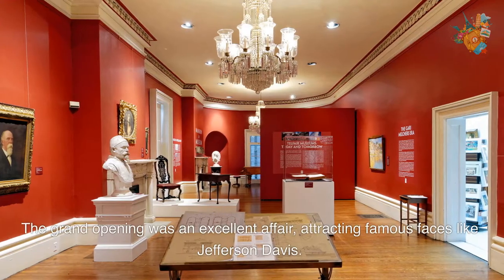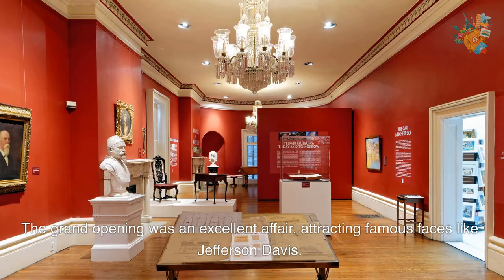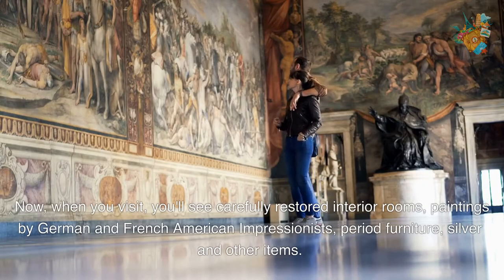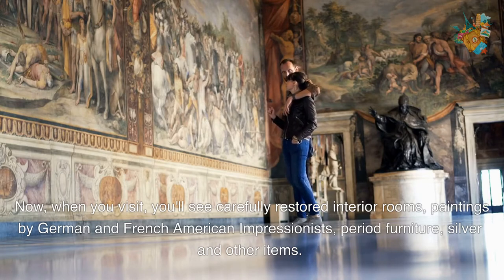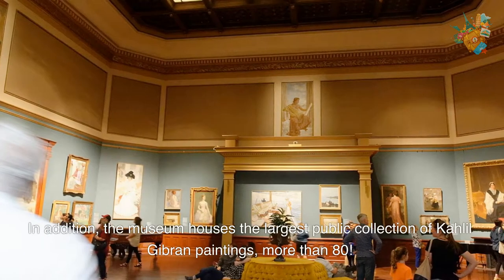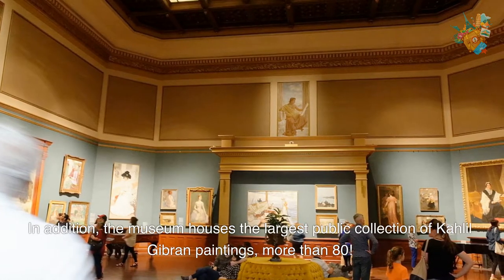The grand opening was an excellent affair, attracting famous faces like Jefferson Davis. Now, when you visit, you'll see carefully restored interior rooms, paintings by German and French-American Impressionists, period furniture, silver, and other items. In addition, the museum houses the largest public collection of Kahlil Gibran paintings, more than 80.